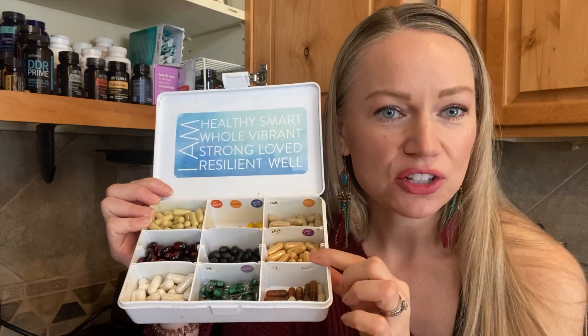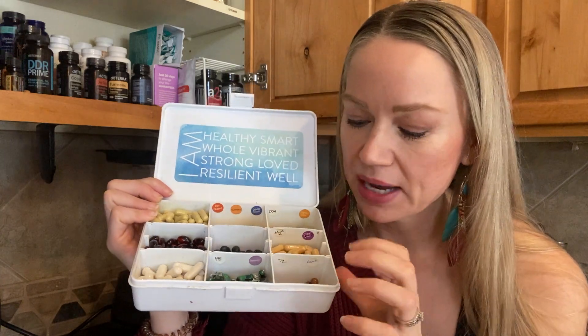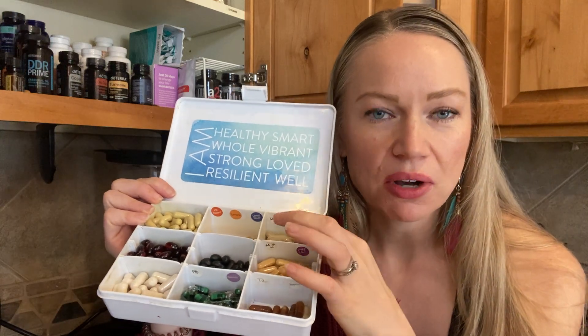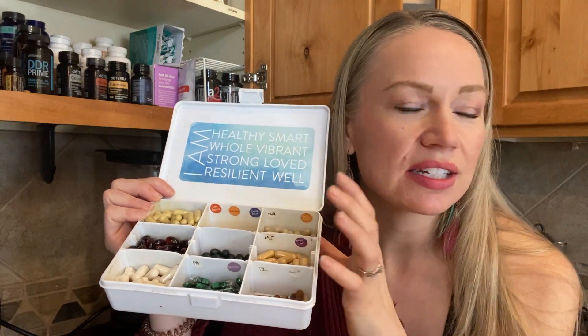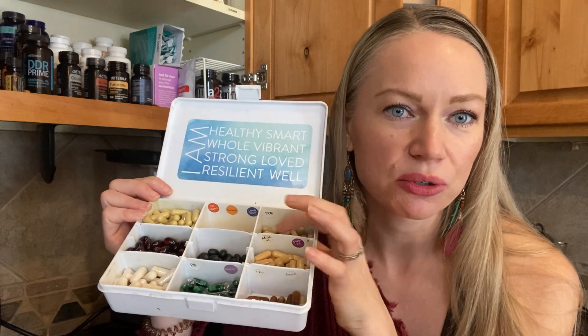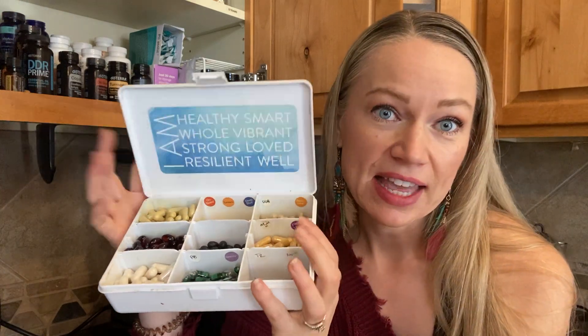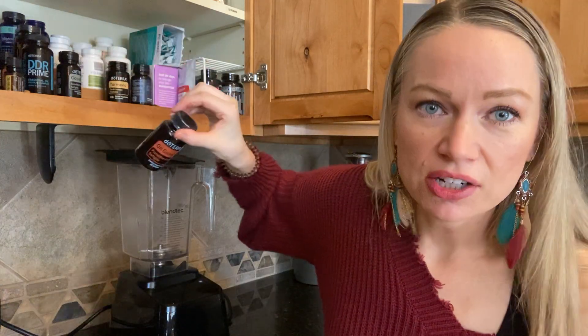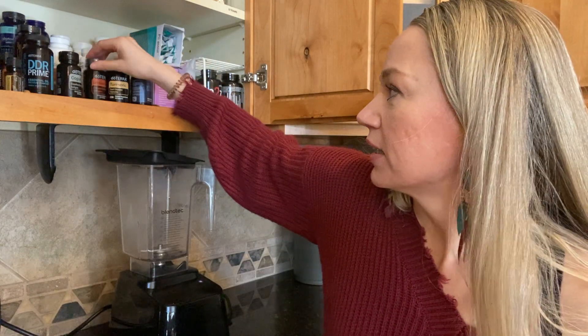I have Mito 2 Max for extra energy, Terrazyme for digestive health. Up here it kind of rotates — I'll have either Zendocrine, DDR Prime, or something similar that I rotate through depending on the month. And then if I need any extras, I have some On Guard, some Copaiba, Adaptive if I'm having a stressful day. I just pick based on what I need for that day.